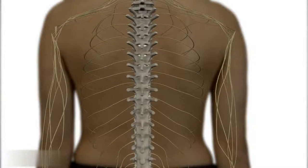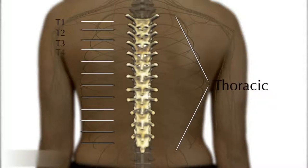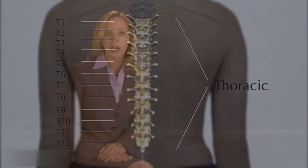Refer to this subchapter for information if your loved one has a thoracic level of injury from T1 to T12. T stands for thoracic, and the numbers 1 through 12 correspond with the spinal nerves in that section of the spinal cord. Keep in mind that these are general guidelines for levels of injury, and your own or your loved one's injury may differ due to its individual type and severity.